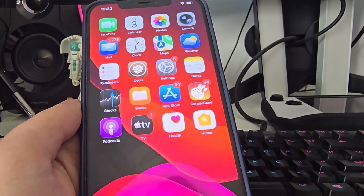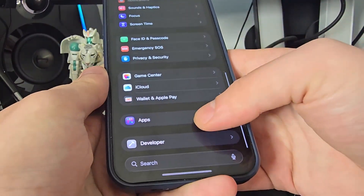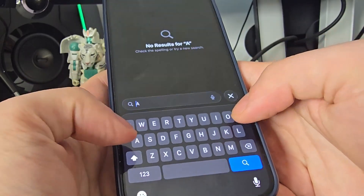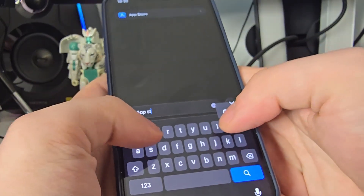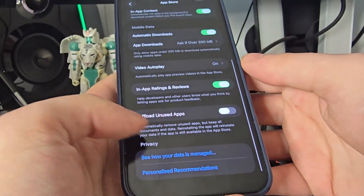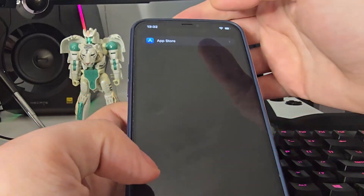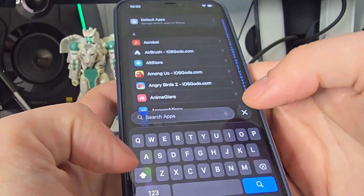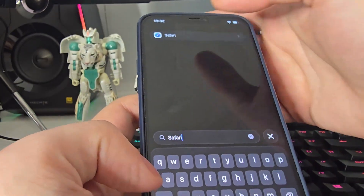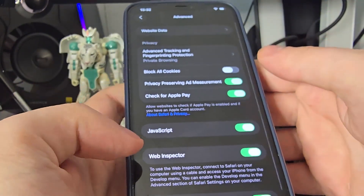First things first, head over to your Settings, scroll down, go to Apps, and search for App Store. Then go all the way down and make sure that 'Offload Unused Apps' is turned off — this is key. After you've done this, search for Safari.